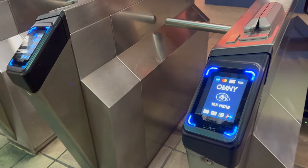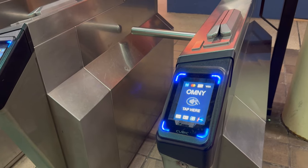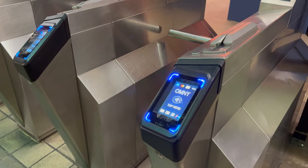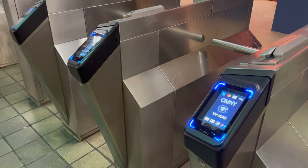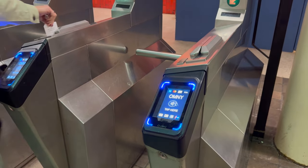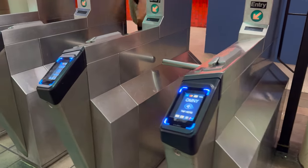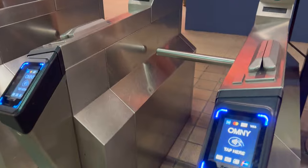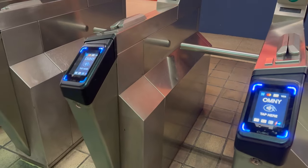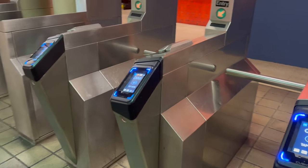This has been improved this year. Now instead of the seven-day cycle for fare capping beginning on Monday and going through Sunday, now it's a rolling seven-day period. Whatever is the first day you tap in, that's when it begins, so it has completely replaced the idea of the seven-day MetroCard. $34 a week — once you hit that limit of 12 rides, you won't be charged again for the next seven days.